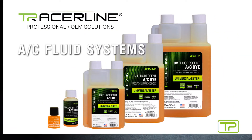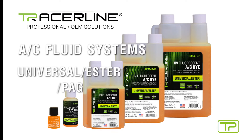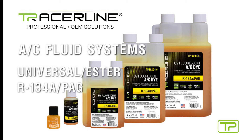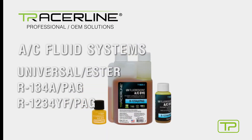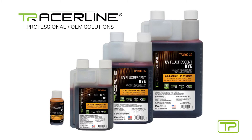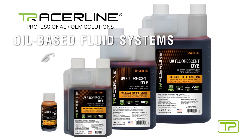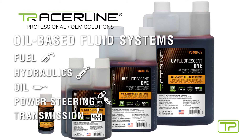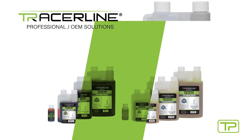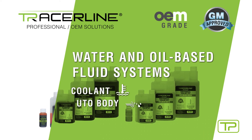Tracerline's specially formulated dyes pinpoint leaks in one quick and easy inspection. Floralite universal is available for all AC fluid systems, including universal ester, R134-A PAG, and R1234-YF PAG. Die Light all-in-one covers all oil-based fluid systems — fuel, hydraulics, oil, power steering, and transmission. Die Light application-specific options cover water and oil-based fluid systems including coolant and auto body.